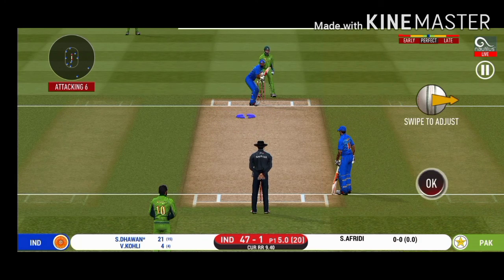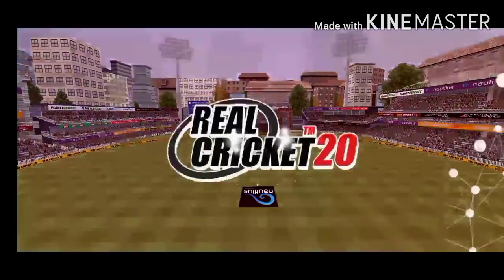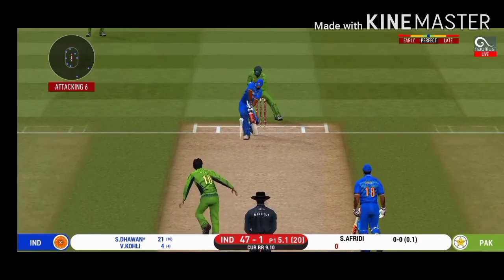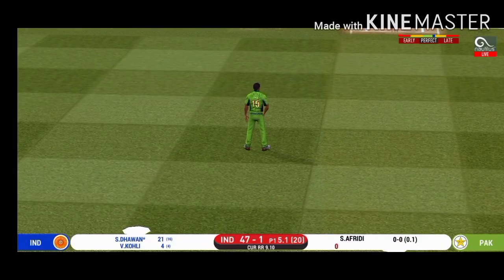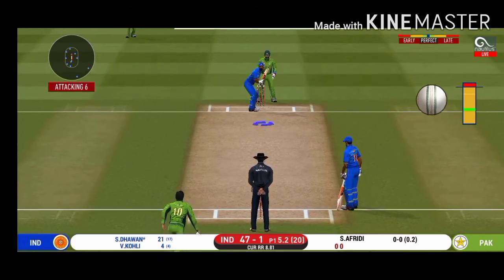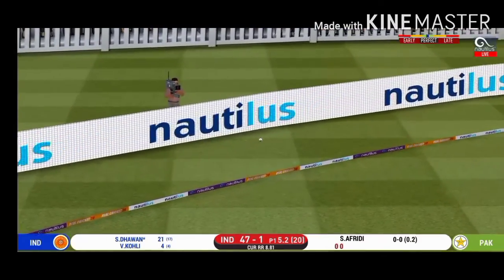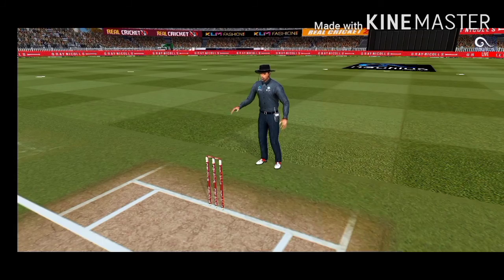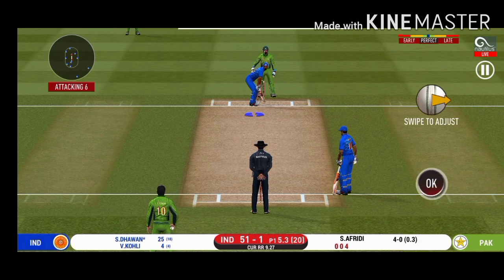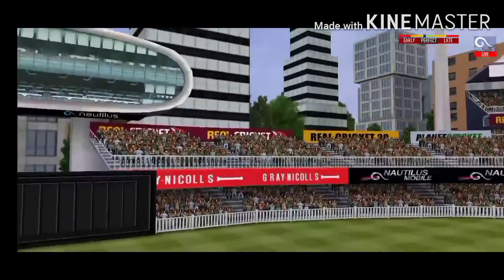There is a fielder at deep extra cover. Batsman can't find the gap — it's straight to the fielder. The bowler is bowling from his favorite end, he is unlucky there and once again hits straight to the fielder. The captain has been good with the field placement. That is in the air and in the gap as well — goes for four. In the air — that is six, it's a magnificent strike!